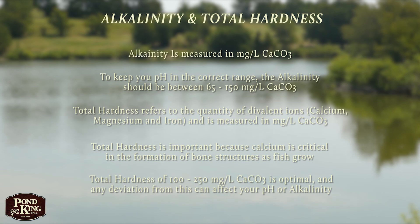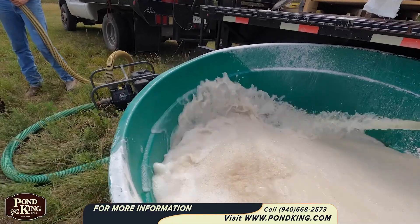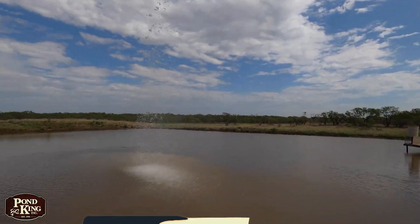You shouldn't be surprised if your numbers are outside of these ranges. We can balance your pond's pH, alkalinity, and total hardness by treating with gypsum, or limestone, or a combination of both.